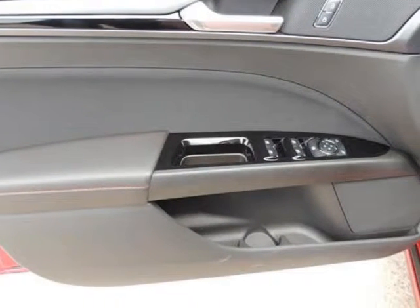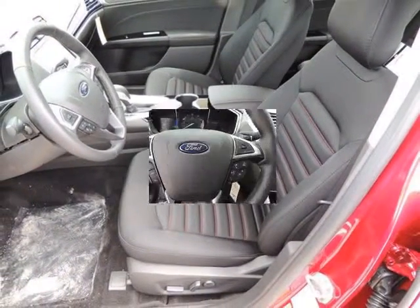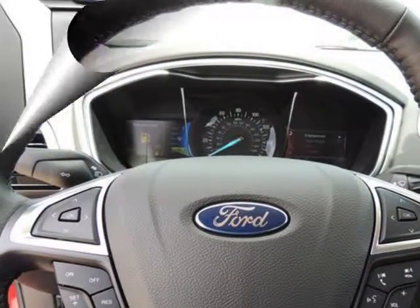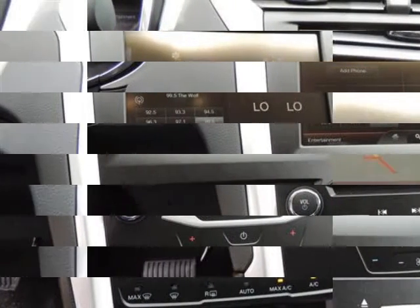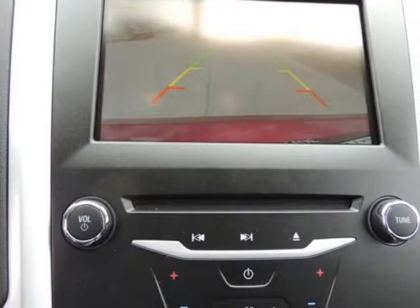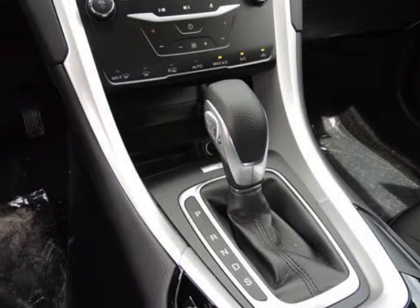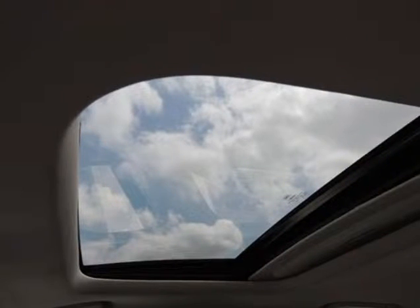Nicely equipped with ABS and drivetrain traction control, advanced track electronic stability control (ESC), airbag occupancy sensor, curtain first and second row airbags, driver and passenger knee airbags, dual-stage driver and passenger front airbags, dual-stage driver and passenger seat-mounted side airbags, low tire pressure warning, top speed limiter, audio volume limiter, and early low fuel warning.